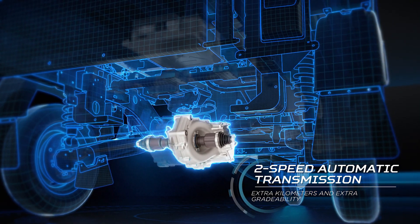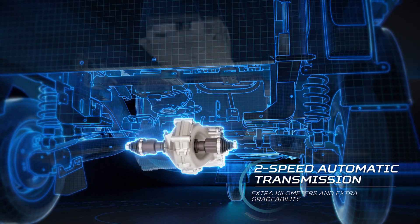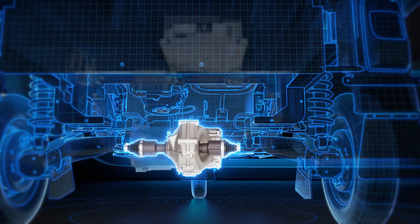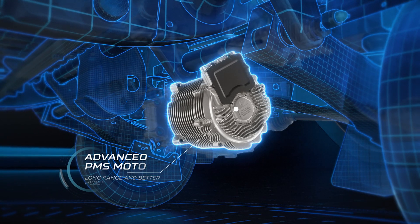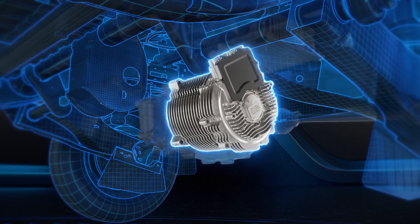Two-speed automatic transmission gives you extra kilometers on any road and better gradeability too. Its ultra-modern motor reduces the energy consumption of your vehicle and gives a longer range.